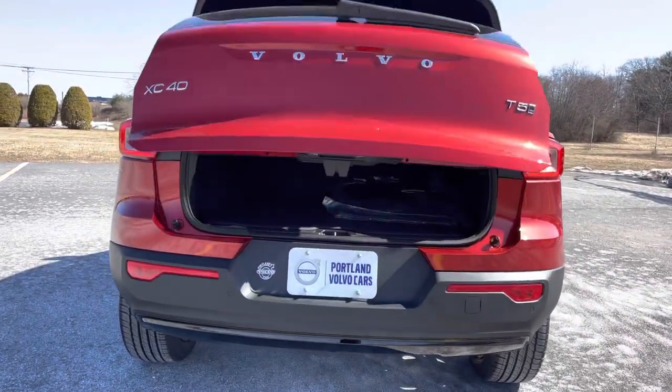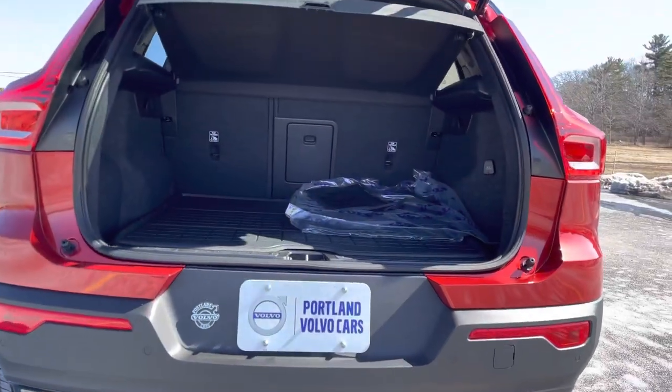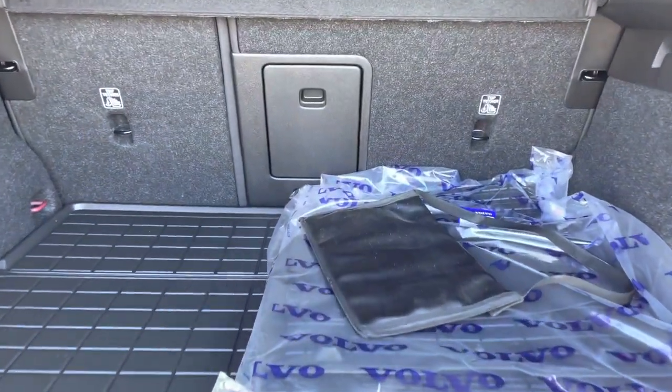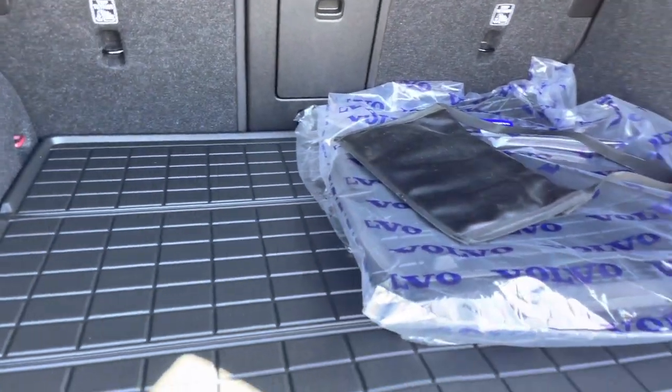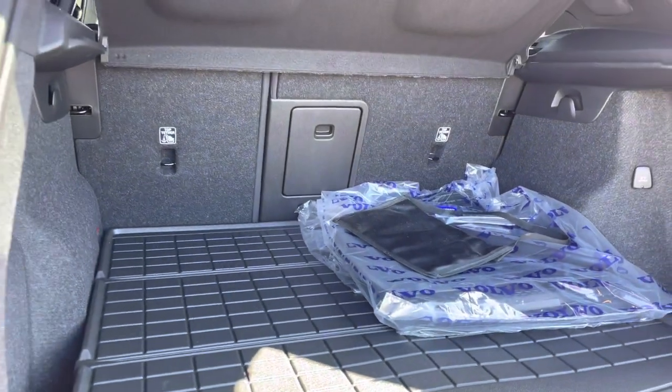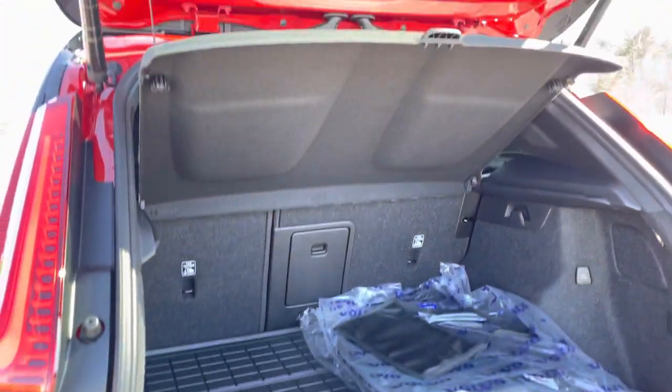T5 means it's a four-cylinder turbocharged engine — you'll get 250 horsepower from that. It is all-wheel drive. You get the protection package, which is what all those rubber mats are, and those snap into place and absolutely fit like a glove.